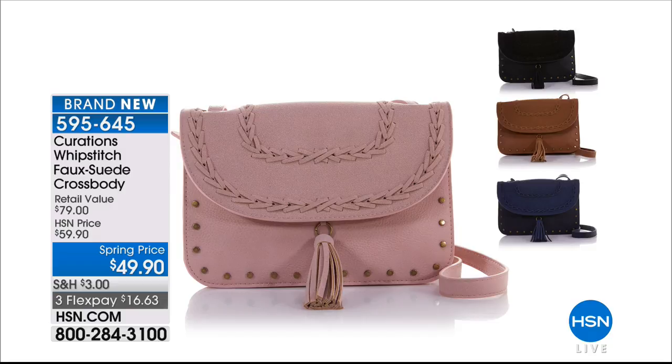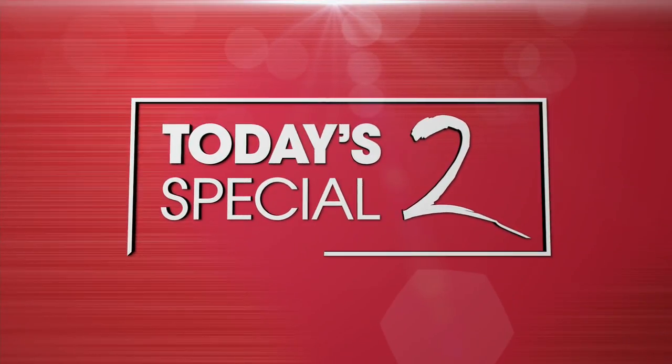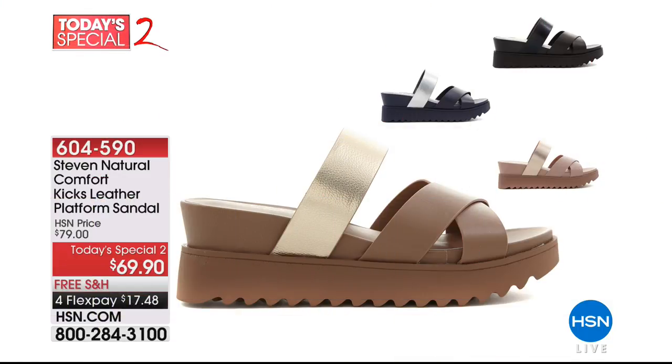We have a second today's special from Steve Madden — a beautiful leather platform sandal. Gives you some height, some traction, foot coverage. Foss black, navy multi, blush multi, or cognac multi — item 604590. That's only $69.90 today, and on a fourth flex it's about $17.48.